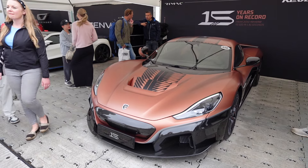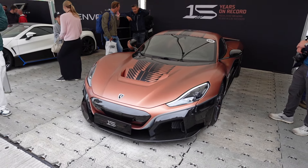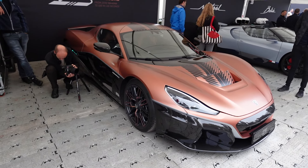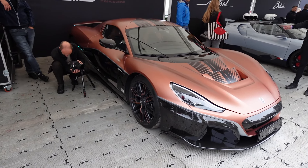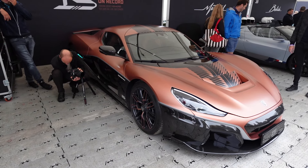Rimac are here with this 15th anniversary Nevera. It's crazy to think that Rimac are 15 years old already. This very car does 0 to 100 kilometres an hour — 0 to 62 miles an hour — in 1.81 seconds. Imagine that, that is crazy fast.